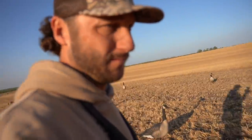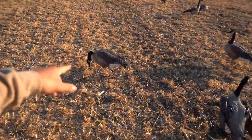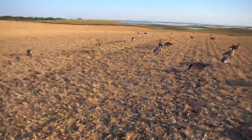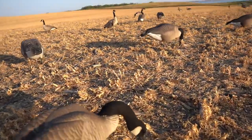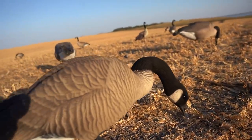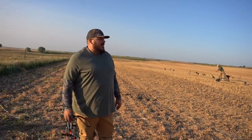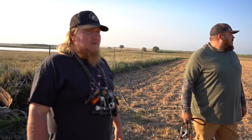Pretty sweet — he went and bought four dozen Dave Smith honker decoys. If you guys know what Dave Smiths are, I don't have to tell you anything. If you guys don't know, go look at them — go look at the price, go look at the quality. Absolutely gorgeous decoys: two dozen of the regular one-piece honkers and two dozen of the giants.